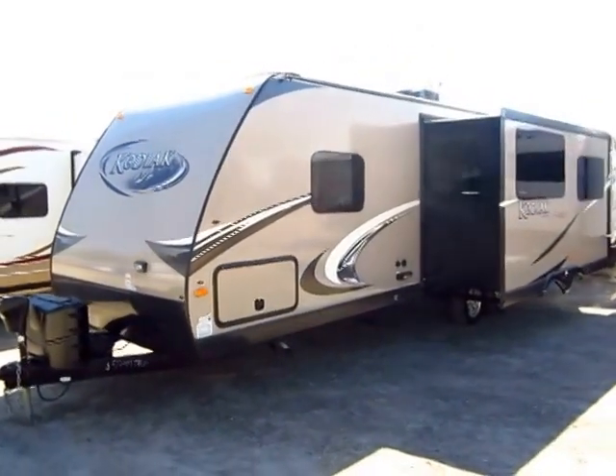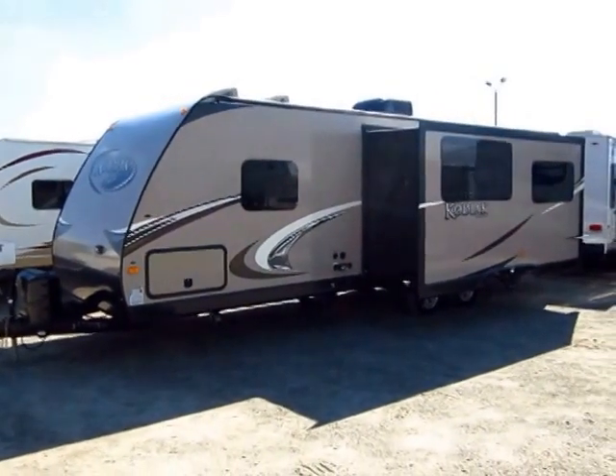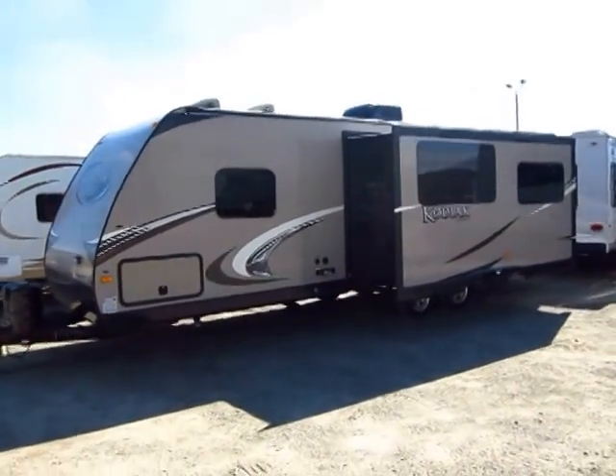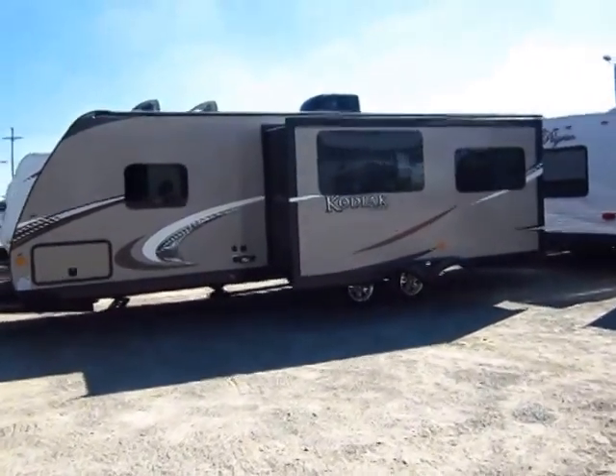Lightweight trailer, easy towing, nice length here. It fits in perfectly in basically any half-ton pickup towing capacity. Bigger SUVs will also tow this one very easily. This is a member of one of Thor's lightweight lines, the Kodiak here.